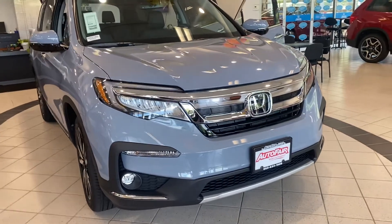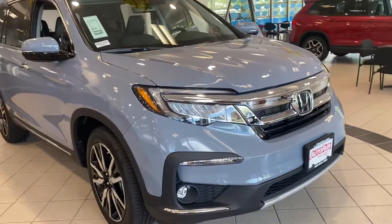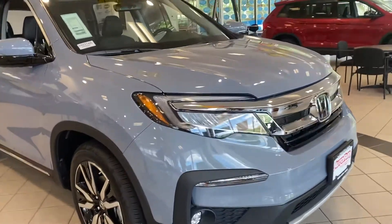Hi Mario, this is Lee Silver at AutoFair Honda showing you your new 2022 Pilot Touring. I'm going to do a quick walk around for you.